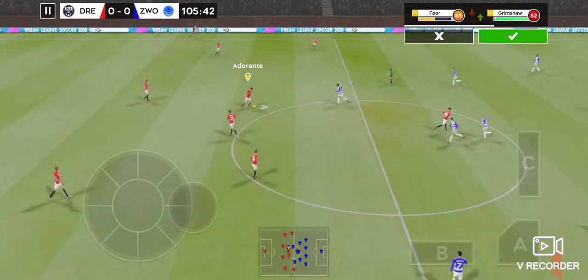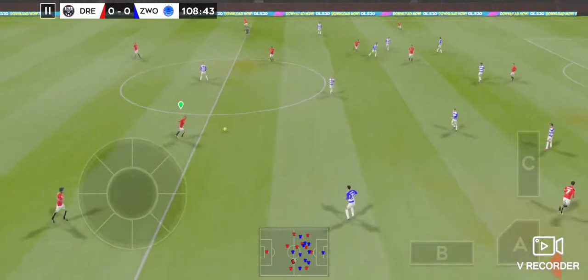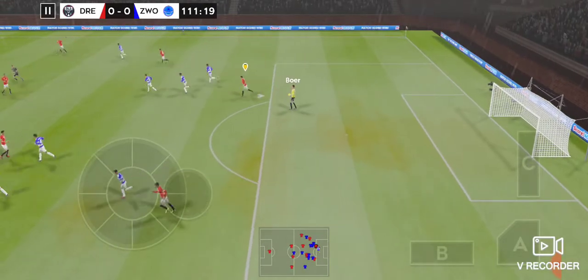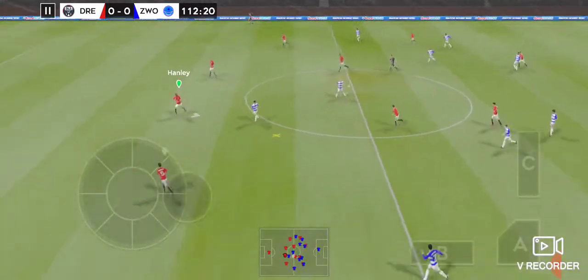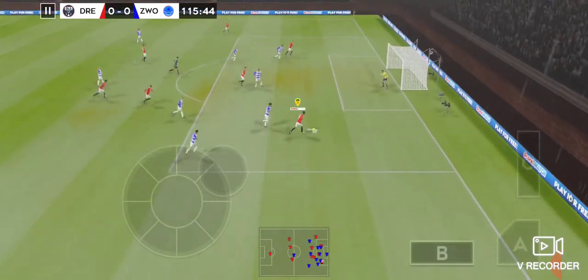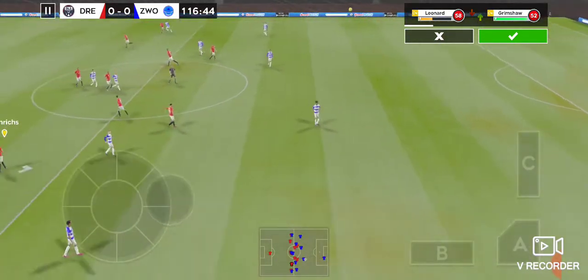Here we go again — another 15 minutes to find a winner. It's with the striker. Great pass across from the pitch there. And that will be the goalkeeper's ball then. Sends it long. Shoots and that's off target. Time for a fresh player to enter the fray.